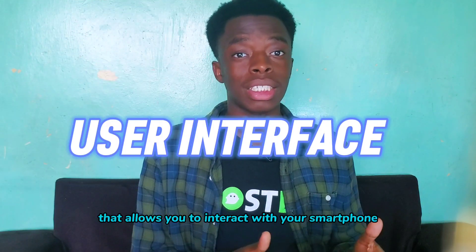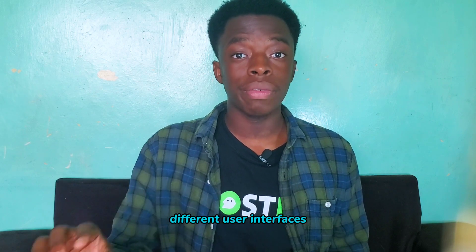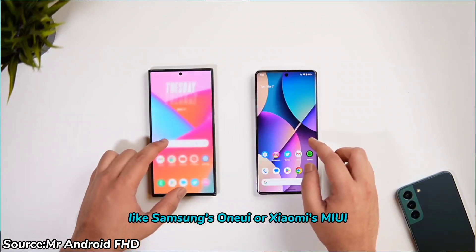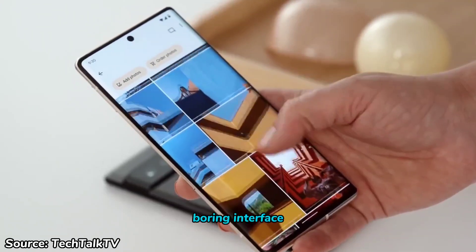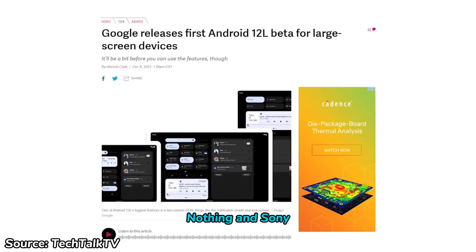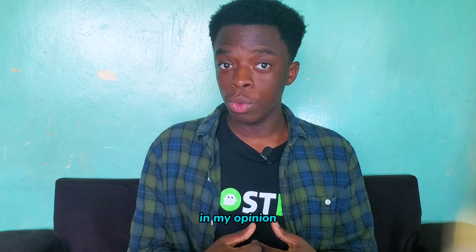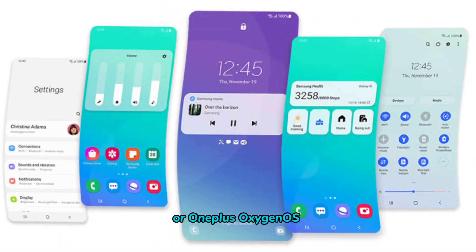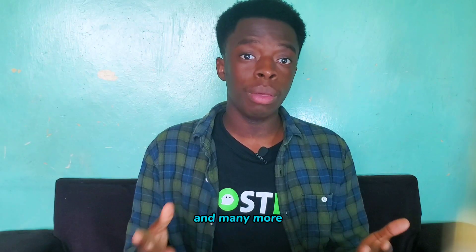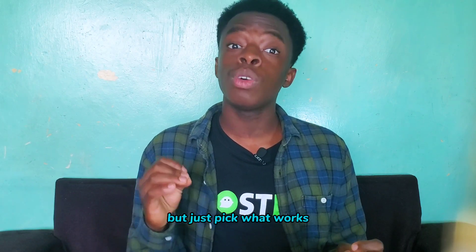The user interface is the software layer that allows you to interact with your smartphone. With iPhone, we have iOS — simple. With Android, there are several different user interfaces depending on the brand. Consider whether you prefer a stock Android experience or a customized UI like Samsung's One UI or Xiaomi's MIUI. Most people want a clean, simple interface with no complications, no ads — just the basic essentials. Google, Nokia, Motorola, ASUS, Nothing, and Sony all offer clean stock Android. If you want extra features and customization, Samsung's One UI or OnePlus OxygenOS are the best. But there are also Xiaomi's MIUI, Oppo's ColorOS, Realme UI, Tecno's HiOS, and many more. These offer great extra features but you may find ads and bloatware here and there — they're not bad, just pick what works best for you.